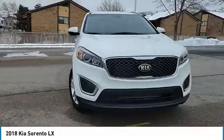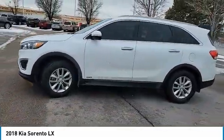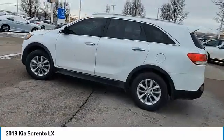all wheel drive, aluminum wheels, rear spoiler, brake assist, privacy glass, four wheel disc brakes, integrated turn signal mirrors.